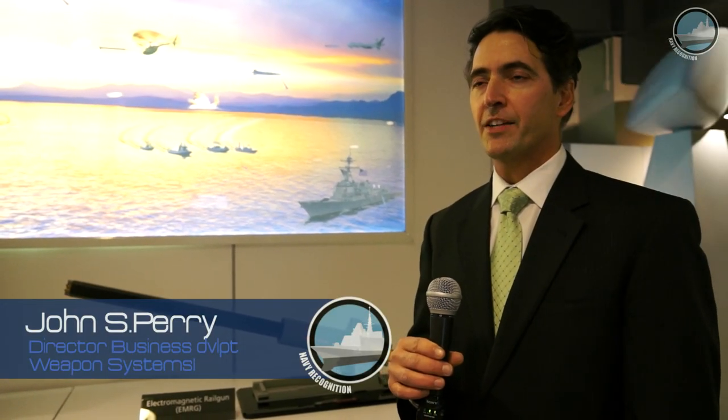I'm John Perry, with the Weapons Systems Organization out of BAE Systems. We are here today displaying and presenting to the customer some of our advanced capabilities in electric weapons.